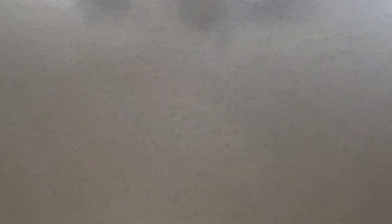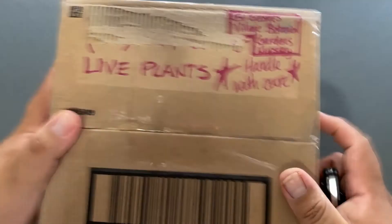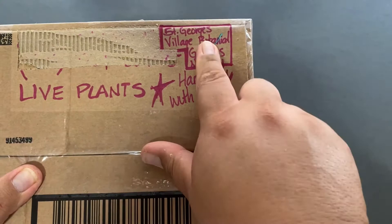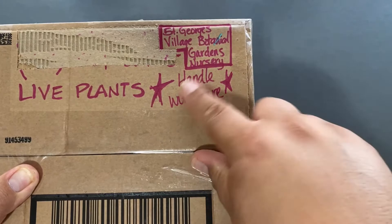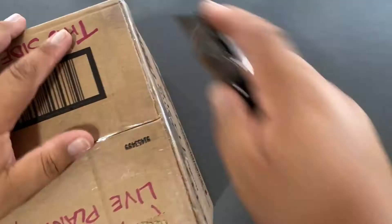Alright, a little box of trees! So I got my package from St. George's Village Botanical Gardens Nursery, and it says 'Handle with care' because it's live plants.